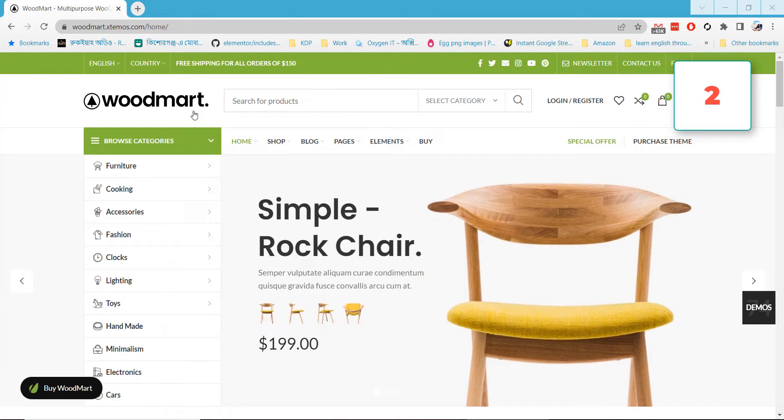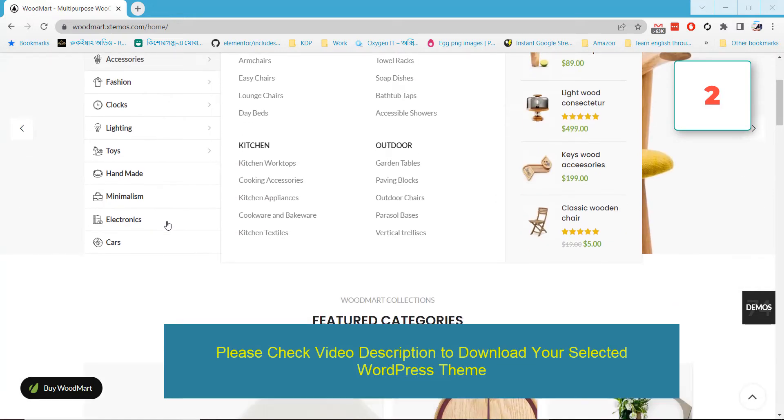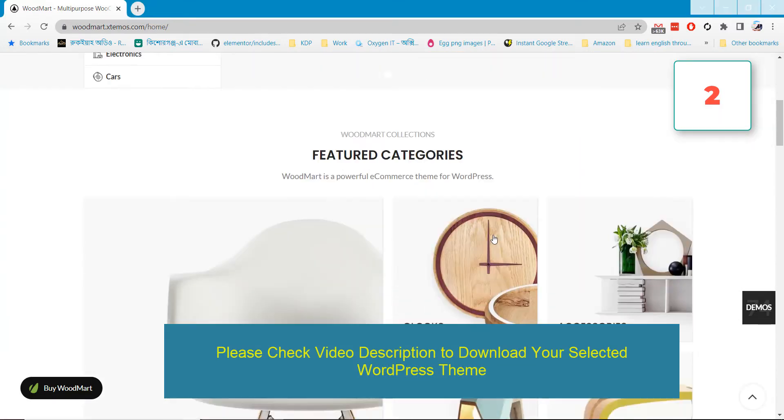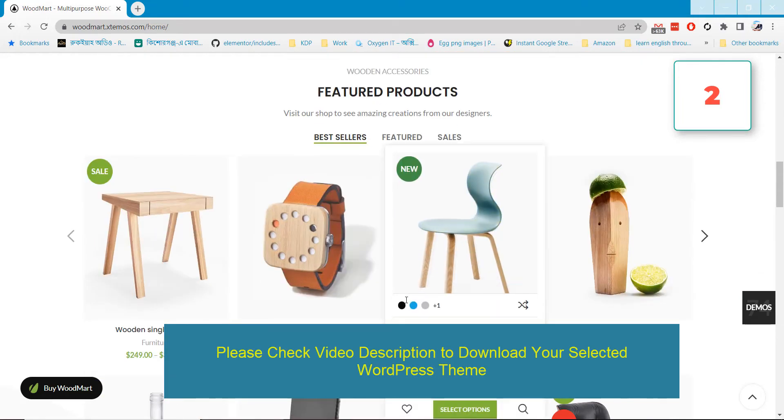WoodMod is the second WordPress theme in our list. It comes with lots of functionality and powerful admin options, so you can make a strong and powerful WordPress shop website. This theme has more than 70 pre-made demos so you can choose any demo and make your own website. It also has a shop builder and page builder — you can design the product page as you like.